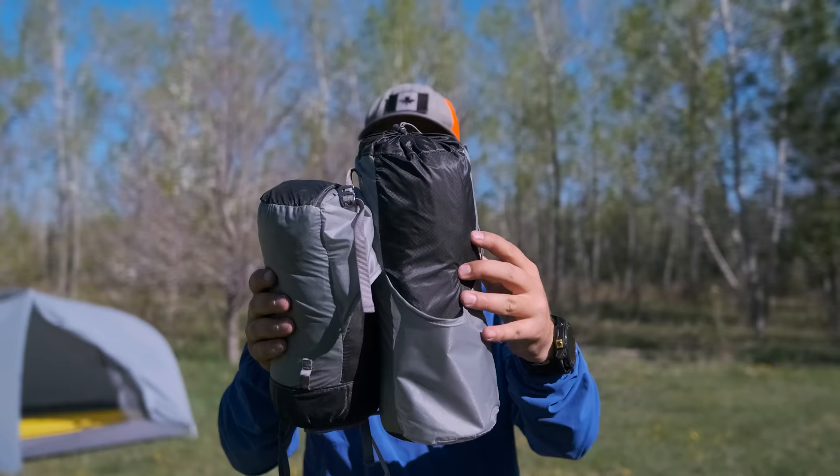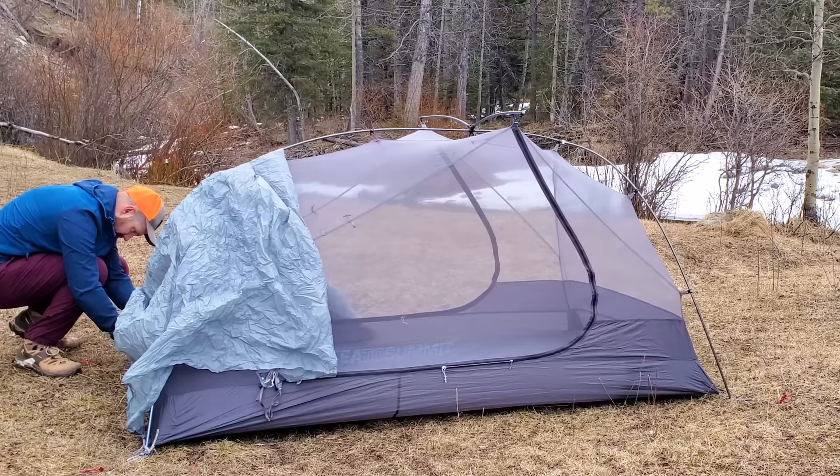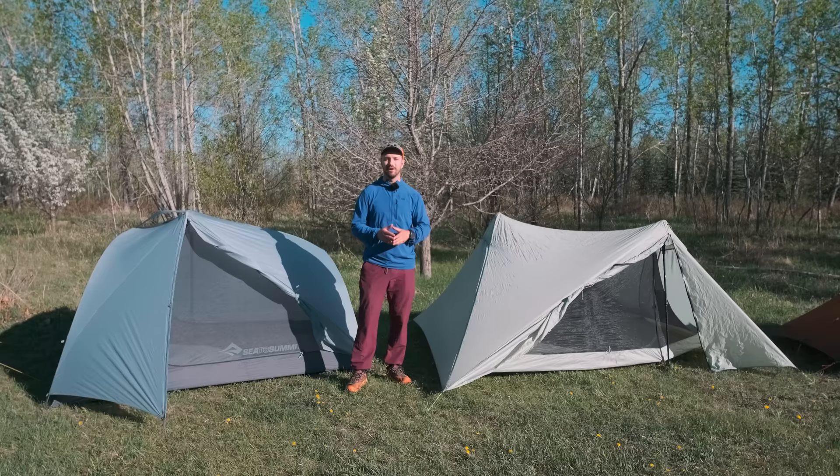The Telos also packs up into two separate stuff sacks, which makes splitting up the weight really easy. But the best thing of all is how easy this tent is to set up. It has color-coded poles and fly attachment points, and one of the best fly attachment systems that I've ever seen. It's really simple and easy to use, but it also allows you to set up the tent fly first, so that if it is raining, you can set up the fly and then set up the inner inside of it without getting your inner soaking wet.